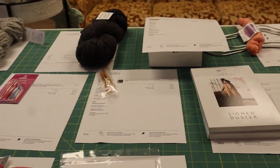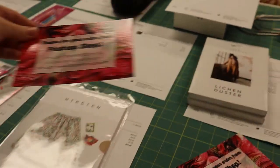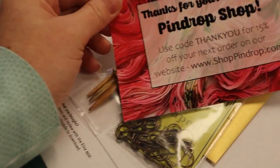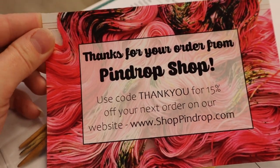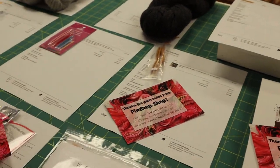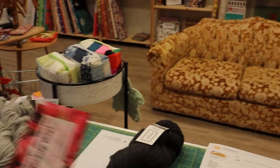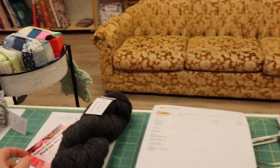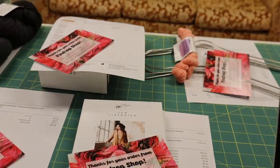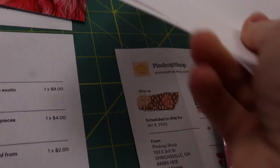I think we have all the orders for today packed up here with their packing slips. Let's give everybody a coupon for their next order — you can use this too if you're watching. Use code THANKYOU at ShopPinDrop.com to get a discount. We'll put these all in little plastic bags and then into the poly mailers with the labels taped on. Blue Sky Bulky is going to Canada — yay! Off you go.